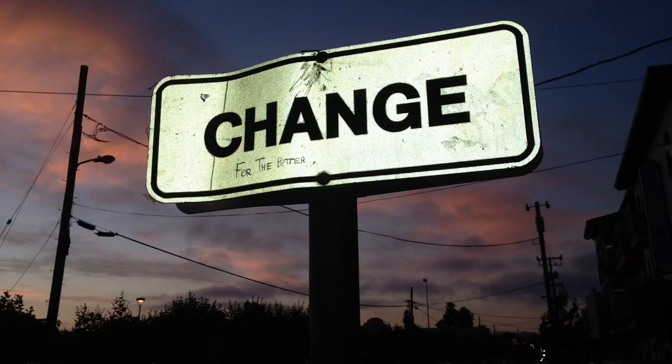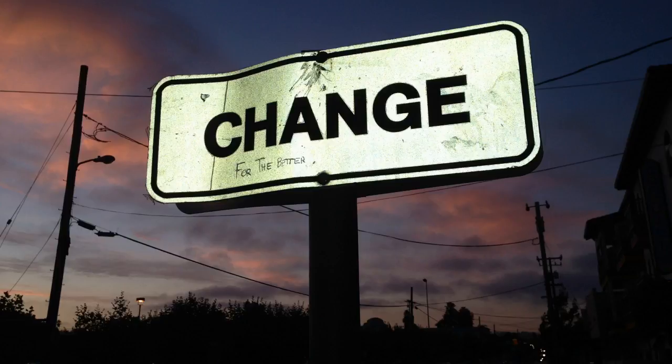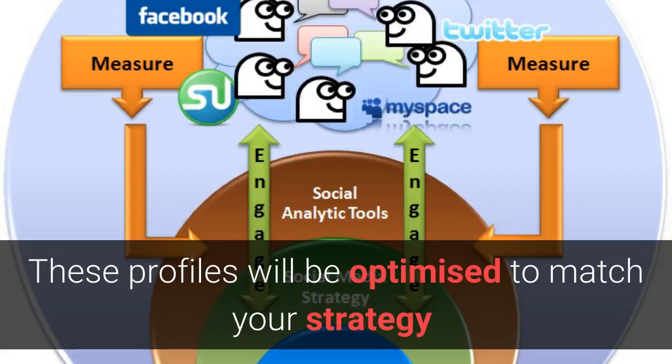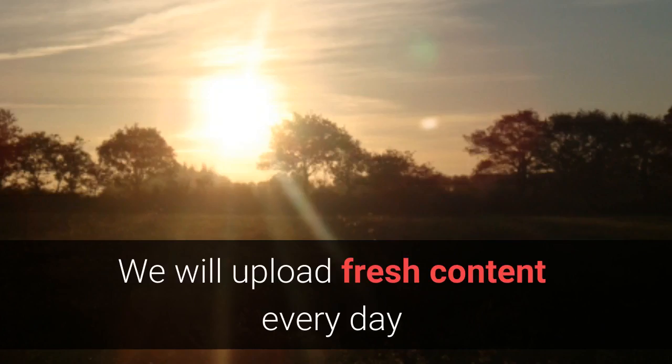So let's tell you how we're going to put your social media campaigns on autopilot. First, we help you create a social media strategy. Secondly, you choose two social media platforms for us to post on. These profiles will be optimised to match your marketing strategy.